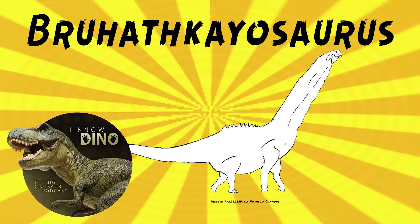Bruhathkayosaurus was described by Yadagiri and Ayasami in 1987. However, according to Pal and Ayasami in 2022, just a little earlier this year, the fossils started disintegrating in the field jackets and crumbled to dust before reaching the repository of the Geological Survey of India, Hyderabad. That's a huge bummer.